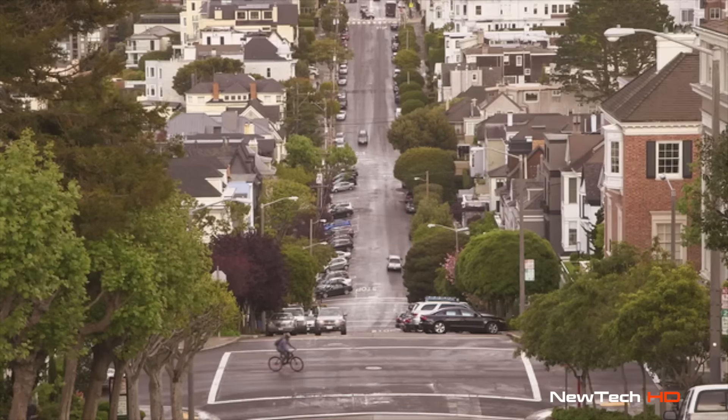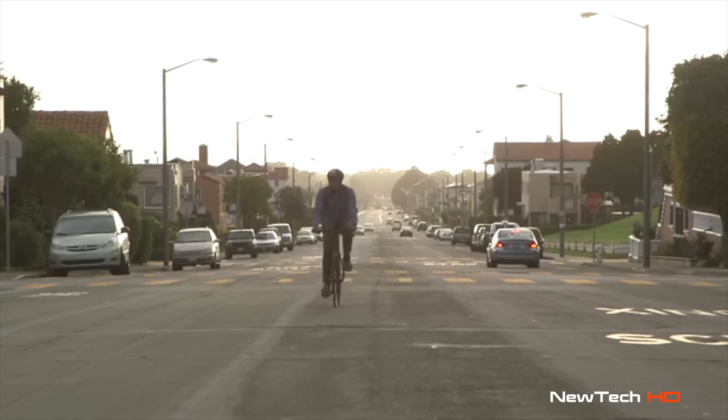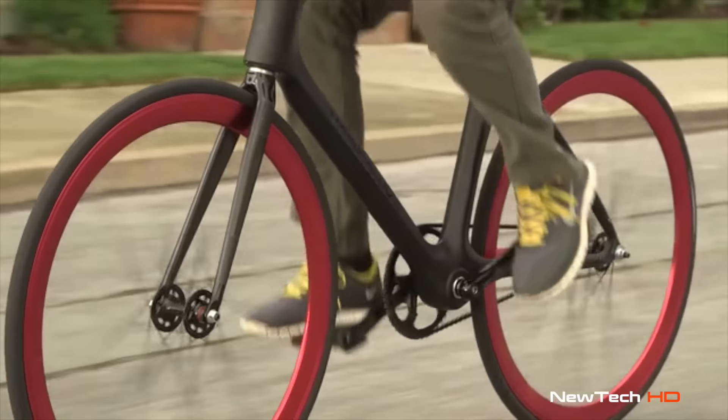Valor will gather important information like potholes, closed roads, and blocked lanes to share with the community. Simply put, more riders means smarter, safer routes.